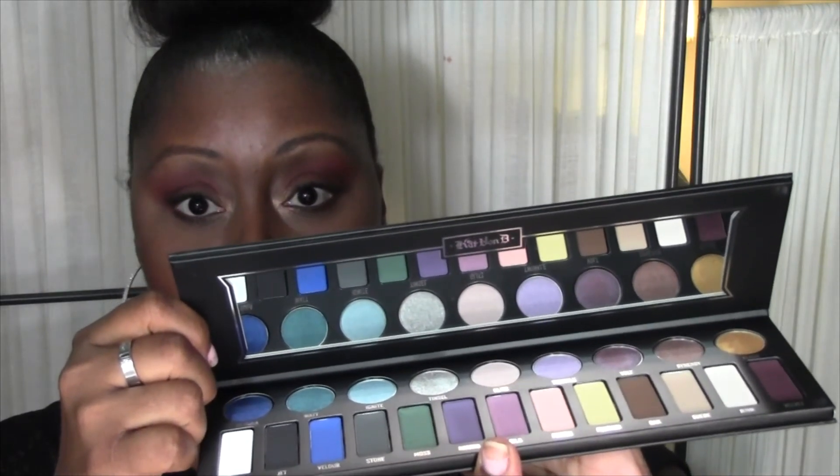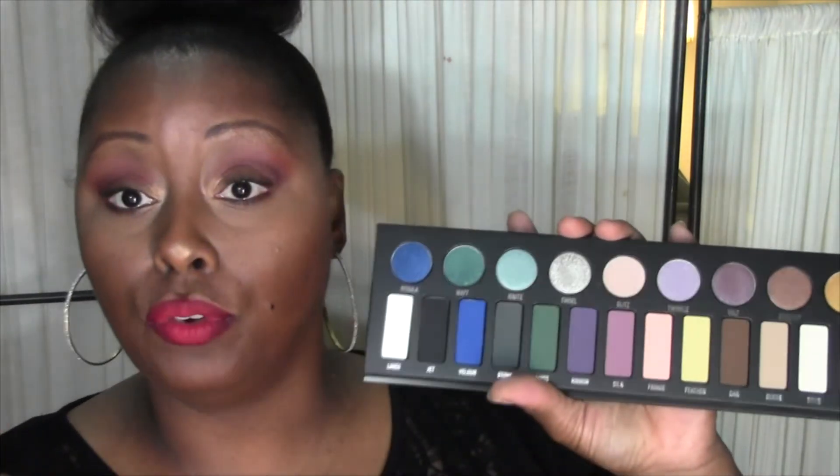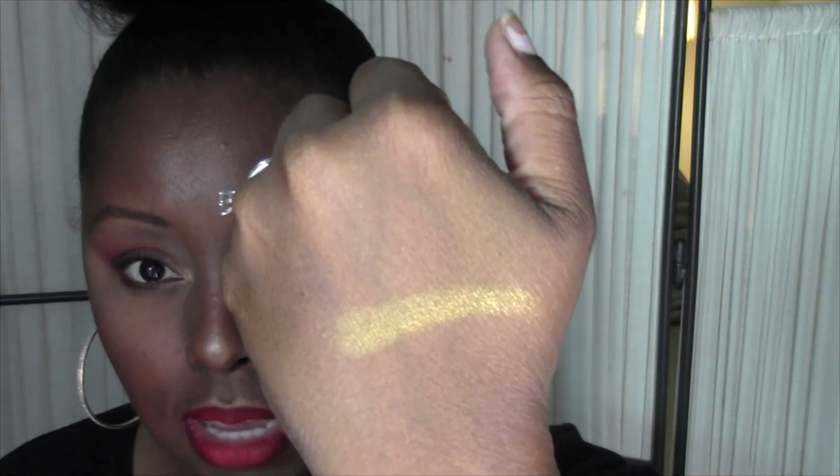You get a really nice size mirror that runs the length of the entire palette. Here are the eyeshadows — the one that just killed it for me personally is Flash. It is this gold, butter-soft color that is so, so beautiful. This is what it looks like swatched on the back of my hand — it is one of the prettiest gold colors that goes on even my dark skin tone and shows up. All of the colors in here are just magnificent.